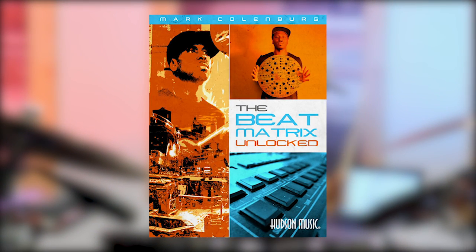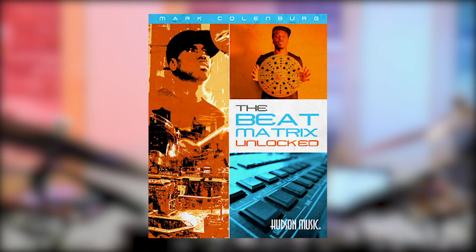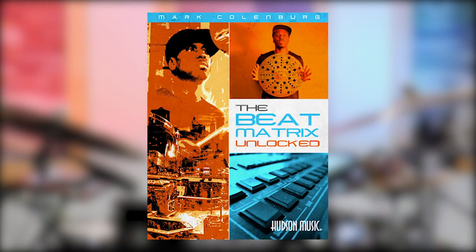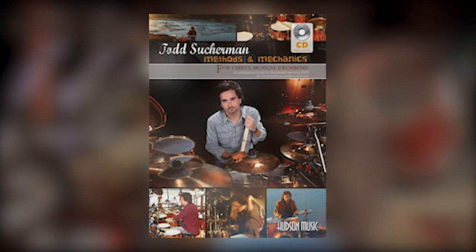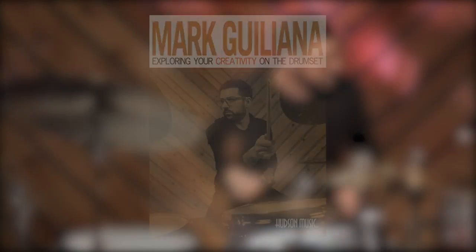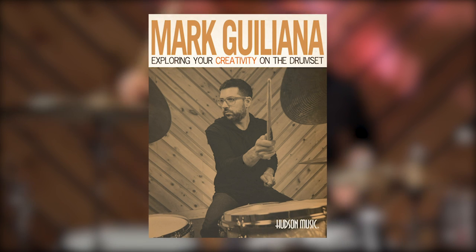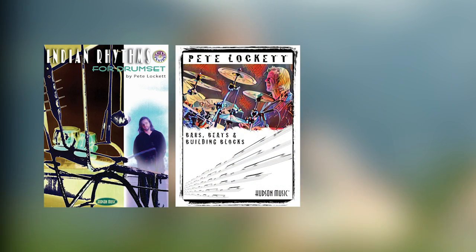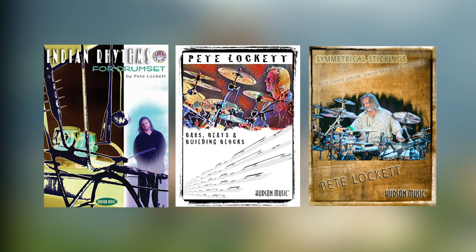Check out my book, The Beat Matrix Unlocked, with play-along samples, today, and see what it's all about. Check out my book, Methods and Mechanics, today, and see what it's all about. Check out my book, Exploring Your Creativity on the Drum Set, today, and see what it's all about. Don't forget to buy a book.